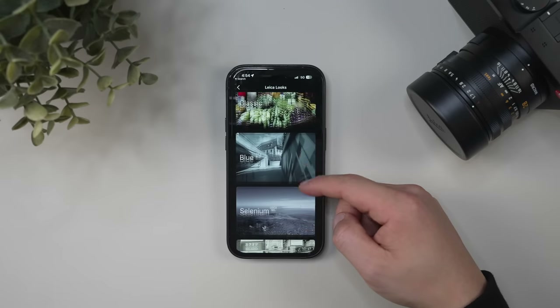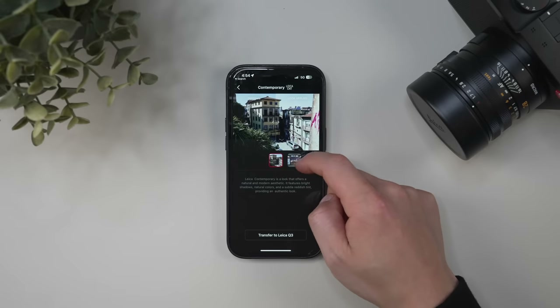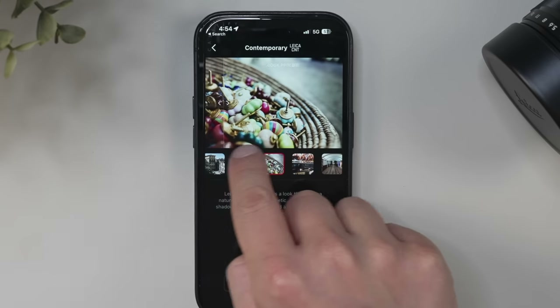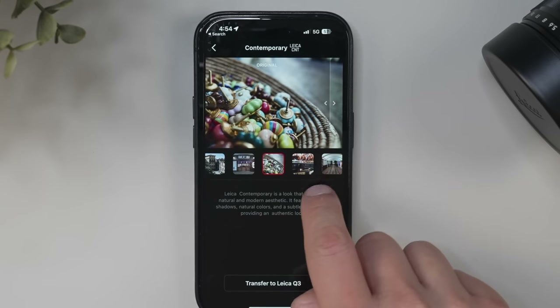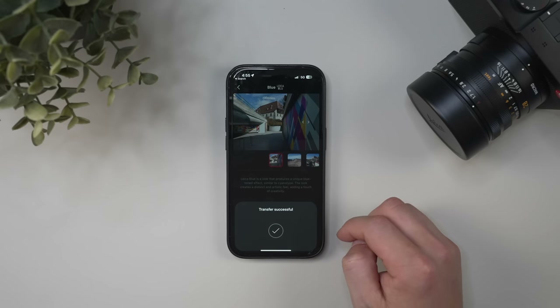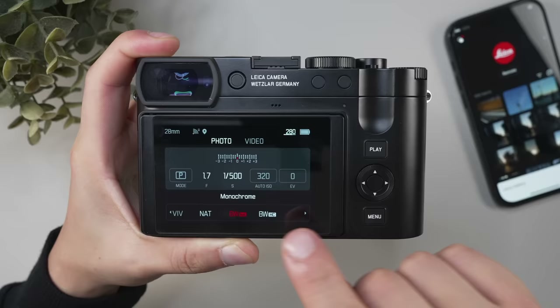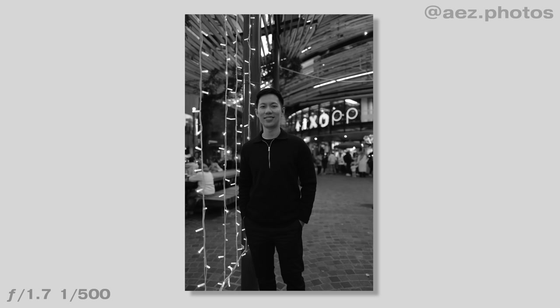The new Leica Looks feature for the Q3 is pretty underwhelming — don't expect Fuji-level film simulations here. Fuji's film simulations are as versatile and fun as ever to use, but Leica Looks offers only a few fixed filters that can be transferred from the app, and I find them pretty average. The only preset I personally use is the in-camera monochrome look, which is quite nice. For those hoping Leica Looks would mimic Fuji film simulations — unfortunately it doesn't.